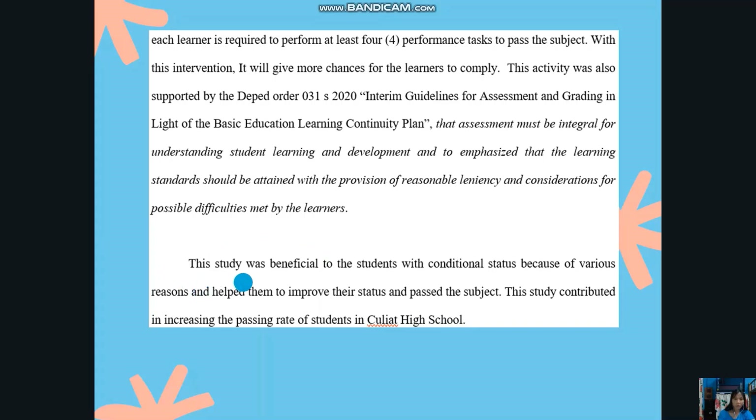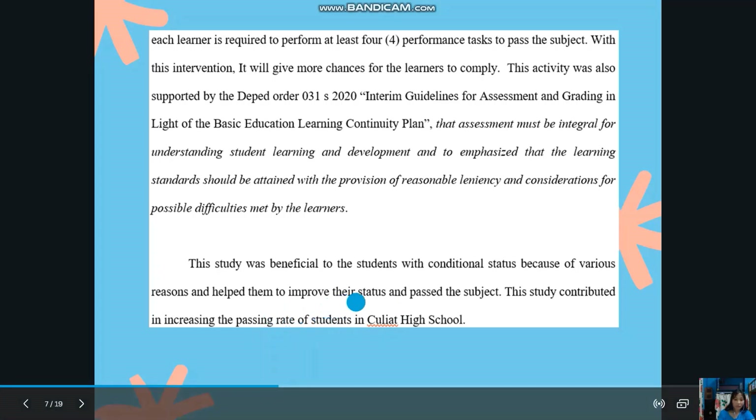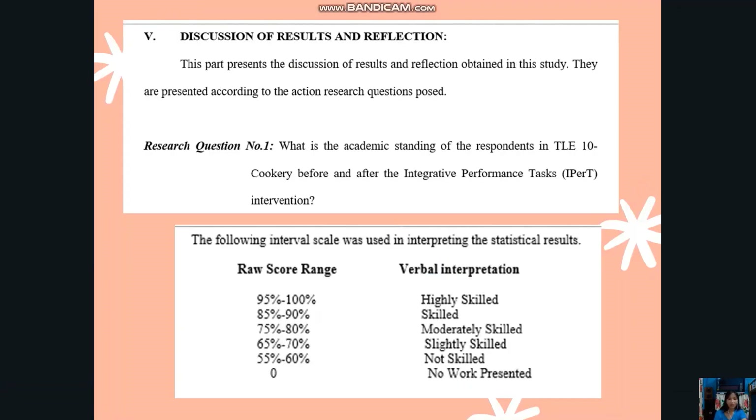This study was beneficial to students with conditional status and helped them to improve their status and pass the subject. It also contributed to increasing the passing rate of students in Culeyat High School. This is Part 5 of my action research — the discussion of results and reflection — which presents findings obtained in this study, presented according to the action research questions.